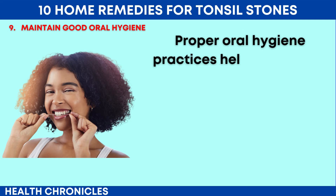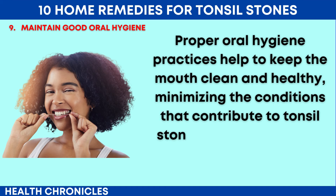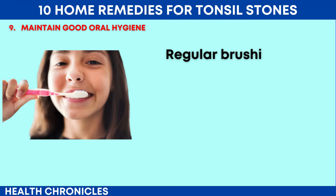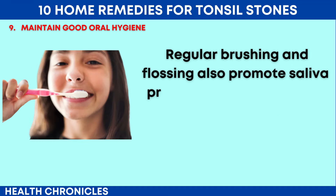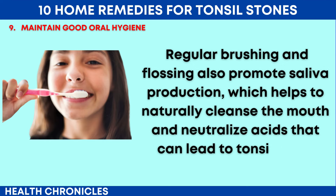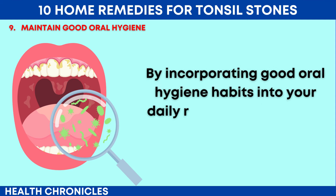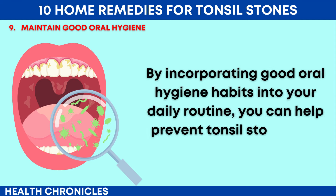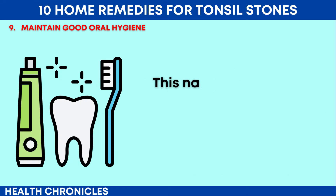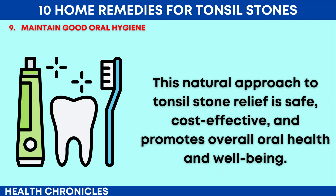Proper oral hygiene practices help to keep the mouth clean and healthy, minimizing the conditions that contribute to tonsil stones, such as bacterial overgrowth and food particle accumulation. Regular brushing and flossing also promote saliva production, which helps to naturally cleanse the mouth and neutralize acids that can lead to tonsil stone formation. By incorporating good oral hygiene habits into your daily routine, you can help prevent tonsil stones and reduce the discomfort associated with them. This natural approach to tonsil stone relief is safe, cost-effective, and promotes overall oral health and well-being.